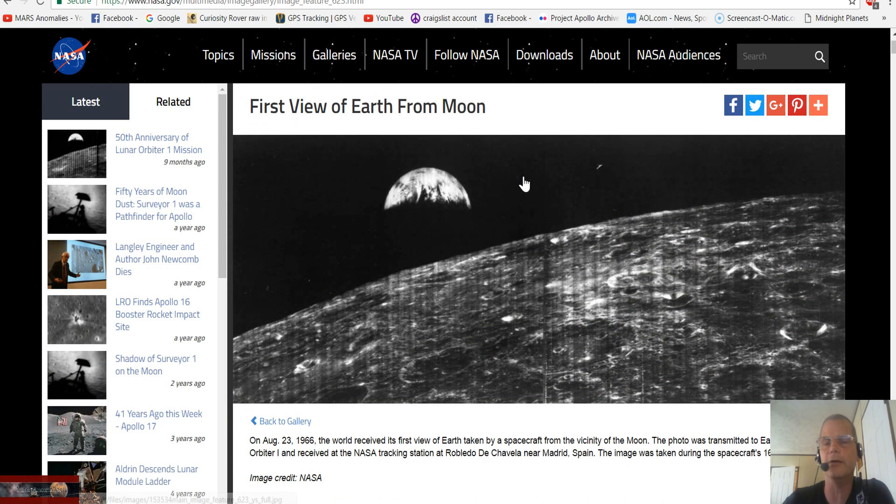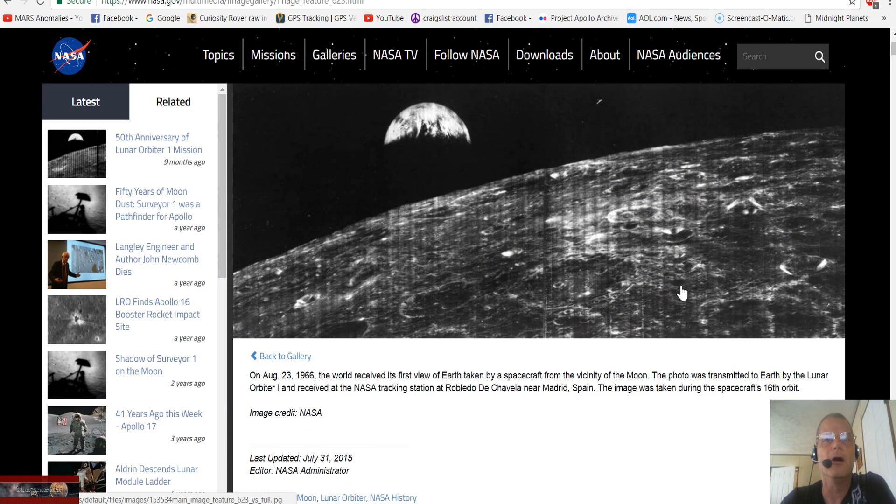So you've got 'First View of Earth from Moon' — again I don't know why they call it 'from the moon,' but it says on August 23rd, 1966, the world received its first view of the earth taken by a spacecraft from the vicinity of the moon. The photo was transmitted to earth by the Lunar Orbiter 1 and received at the NASA tracking station at Robleto de Chavela near Madrid, Spain — sorry if I butchered that.